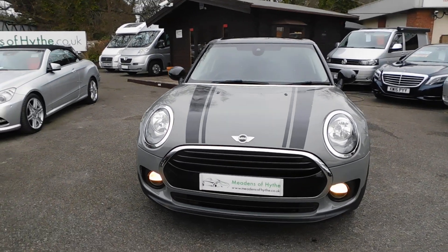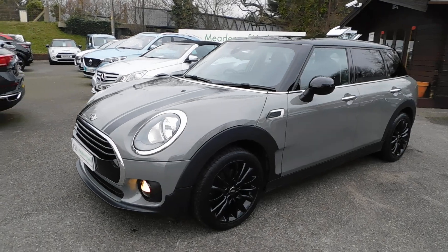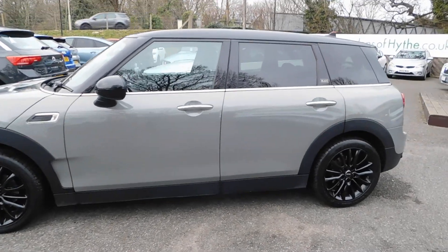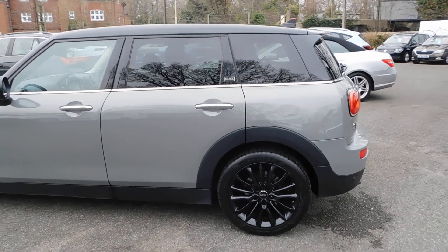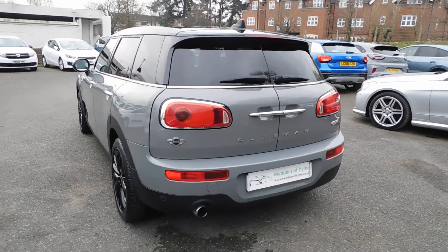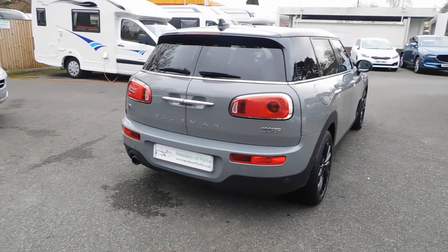2017 67-plate Mini Clubman, it's a Cooper Black Edition, 1.5 petrol manual six-speed, in Moonwalk Grey metallic with black wheels, mirrors, and roof. It's got the carbon black firework cloth trim, rear privacy glass, rear parking sensors, the Mini navigation system, manual air-conditioning, DAB, and Bluetooth.